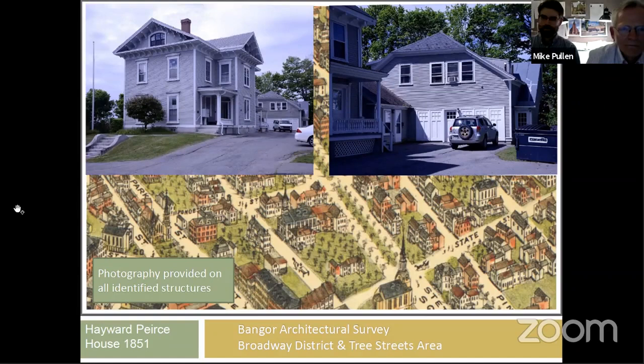In addition to having all this information inputted for every individual structure, every structure had to be photographed. Mike Pullen did some wonderful photography documenting all of these structures, as seen here with examples from the Broadway District. For a property like the Hayward Pierce House down near State Street on Broadway, there will be two entries: one for the main house and another separate KARMA form for the outbuildings, like the carriage house on the back of the barn.